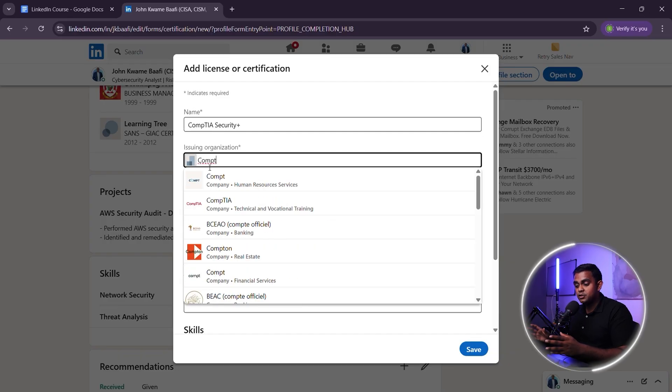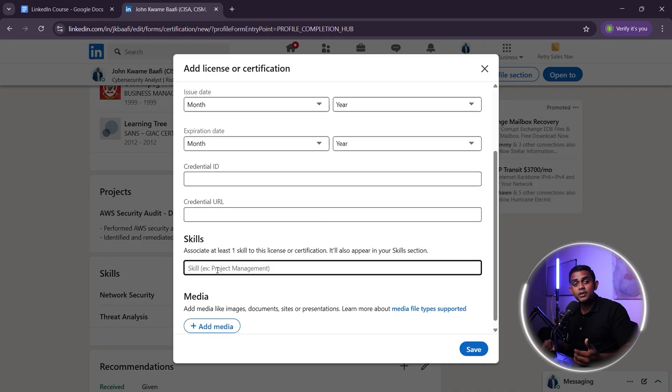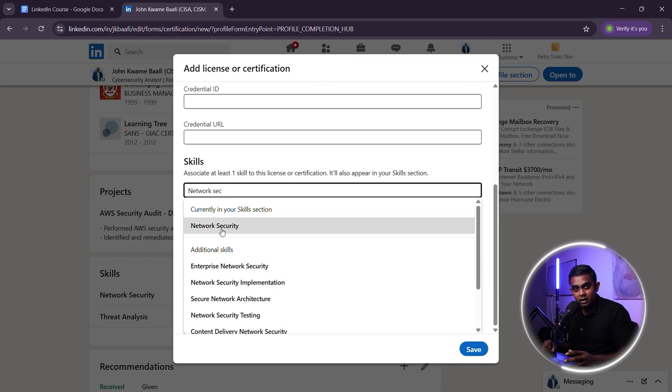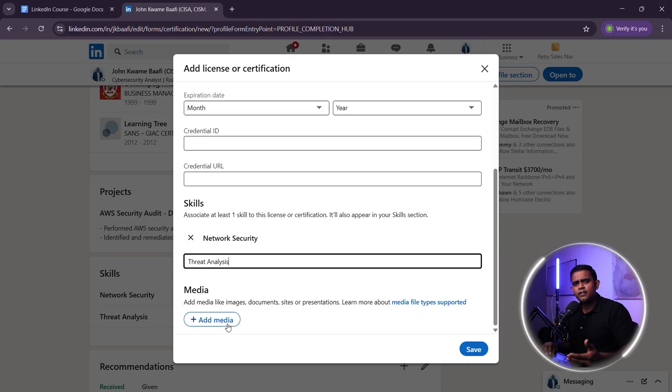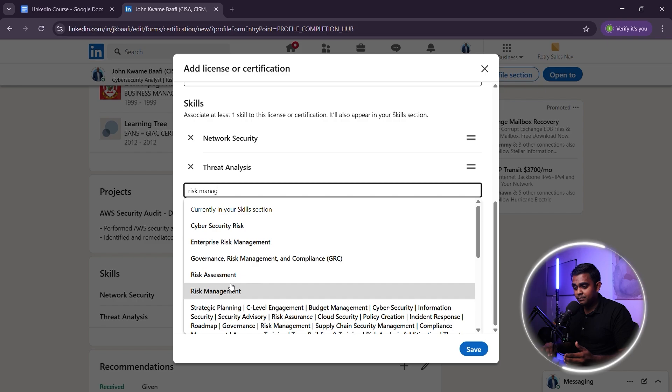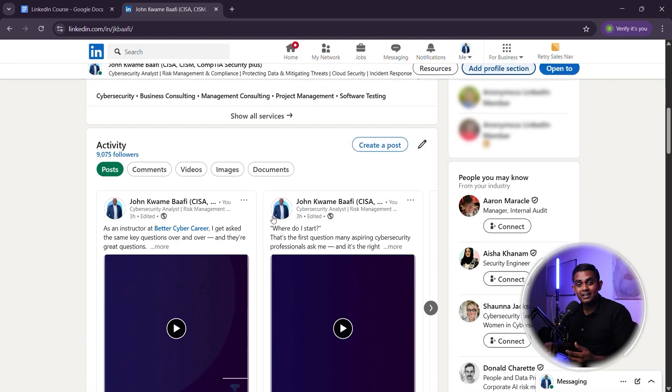Why does this work? It's searchable by recruiters. It shows up in your profile highlights. It proves your knowledge even if you don't have any work experience yet. If you're currently studying for a certification, list it as 'in progress' to show people that you're actively learning.